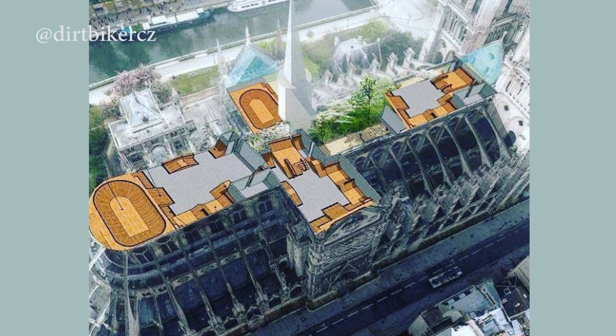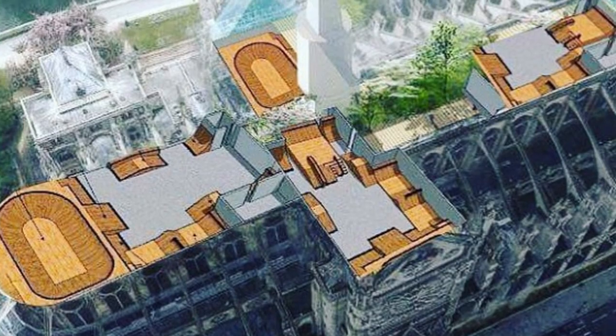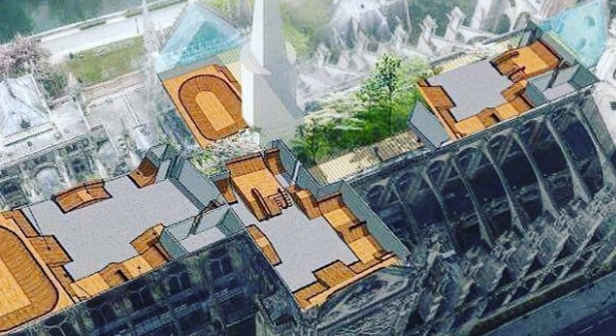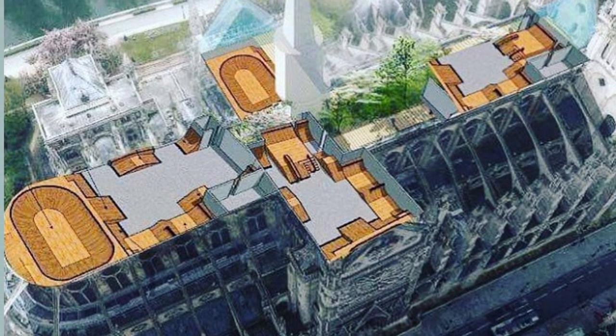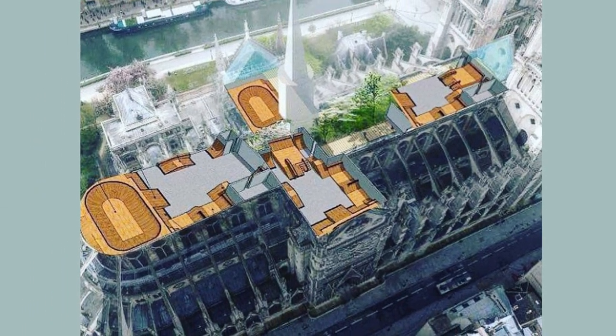One of the most surprising proposals we will see on this international contest is the one designed by the user TirbikerCZ. He proposed an absolute change of use, designing a skate park on the rooftop of Notre Dame, thinking to accommodate the Olympic skateboarding events that for the first time will participate in the Olympic Games of 2024.